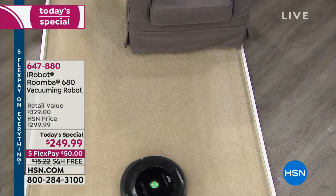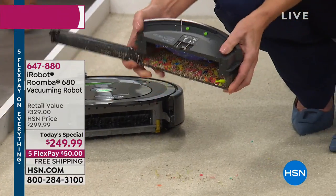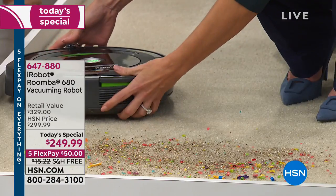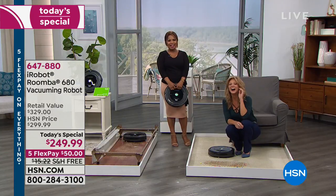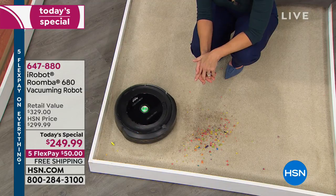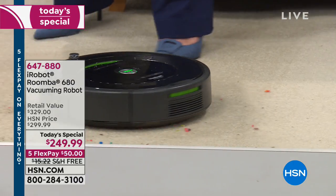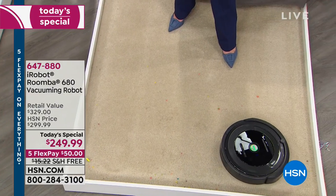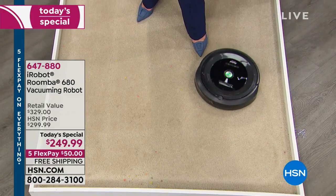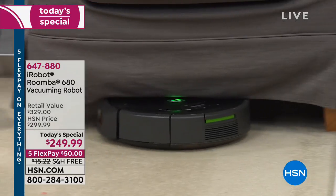I was hoping to get it for Christmas and I didn't get it. When I saw the price, I just couldn't pass it up — with the five FlexPays, you really can't beat that. Is this your first Roomba? It is — it's my first iRobot. My sister purchased it a few months back and had nothing but great things to say about it. I wanted it for Christmas but I couldn't pass up the price. I have a dog — a white-haired dog with dark wood floors. Any little speck shows up on the dark floors, so I feel like I have to sweep every day. I know this is going to be such a great help.